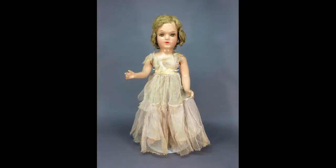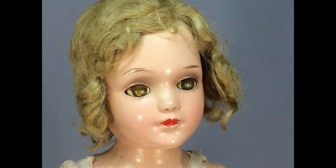This 16-inch unmarked composition doll is likely Debutante by Arranbee from the 1930s. She has smoky eye shadow and a blonde mohair wig.